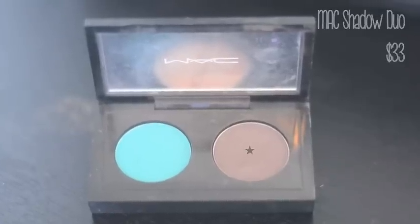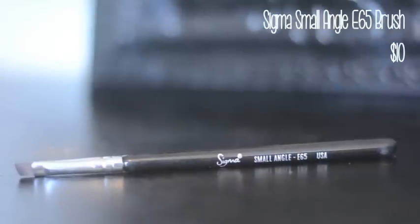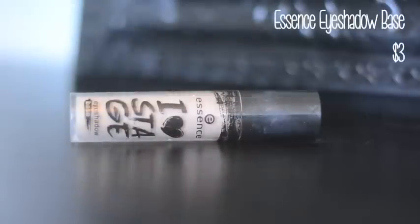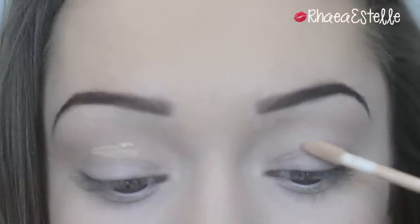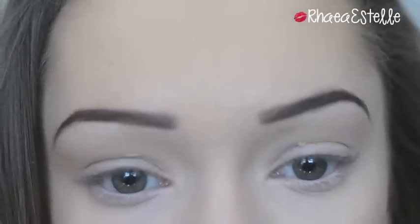Then I take a matte brown eyeshadow from a MAC duo with my Sigma E65 angled brush and fill in my brows. I've been doing them a lot thinner lately but I like to change it up — I personally like the look of a stronger brow. I recommend staying within your comfort zone. Now moving on to the eyes: I apply my Essence eye primer to my lids and blend it in with my fingers.